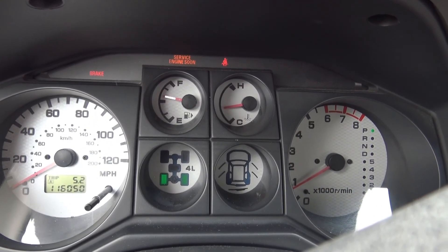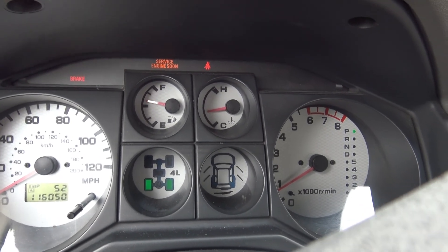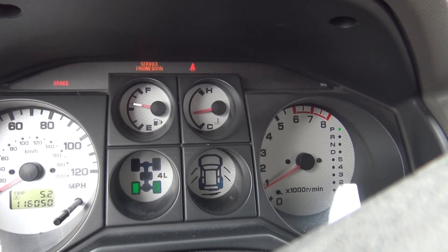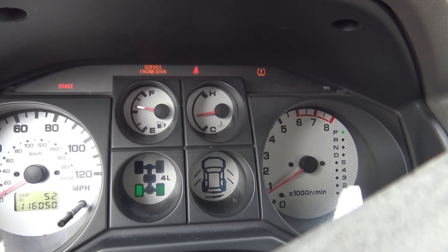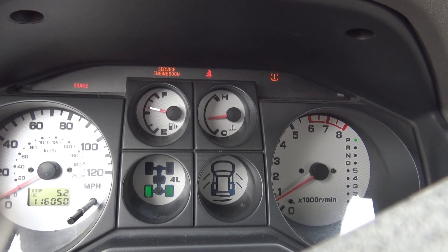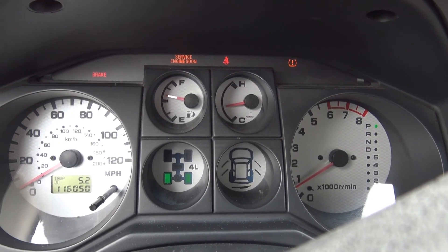I'm back at the house after my test drive, and this time the check engine light came on. The sensor signal started to fail after about three miles, and on my way back home the check engine light popped on. At this point, sensor replacement is the only option.